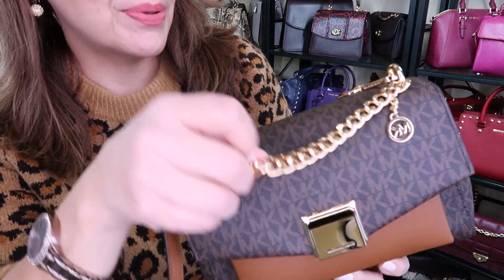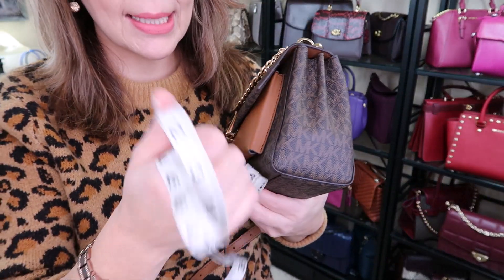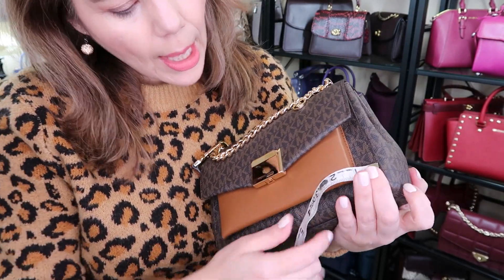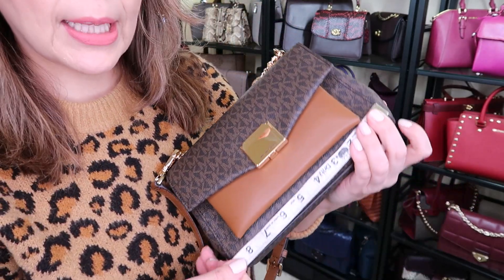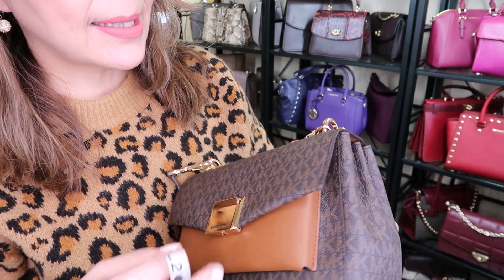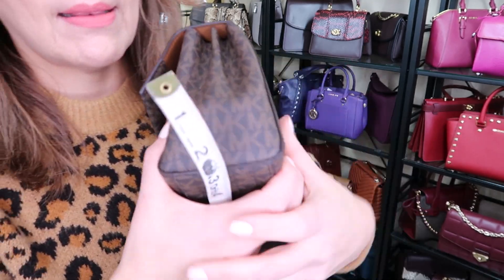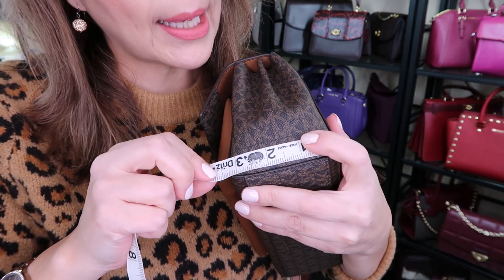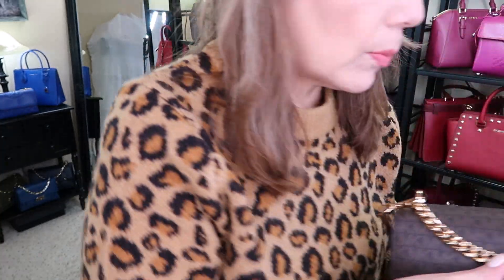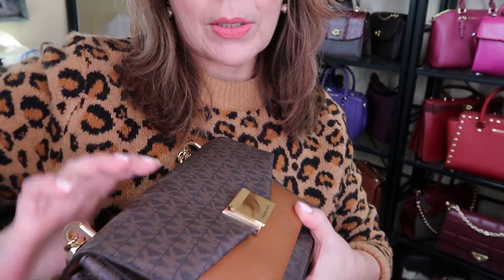That's the Michael Kors Lita — super cute! It's a little stiff right now and may not loosen up much given the coated canvas. Let's take some measurements: across the bottom it measures at nine inches — a nice size, not a big purse, on the smaller side. Top to bottom is six inches, and the width is about three and a half inches, so it's a little chunkier on the width which gives you some room inside.